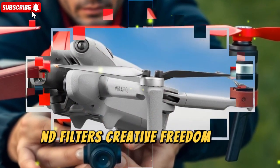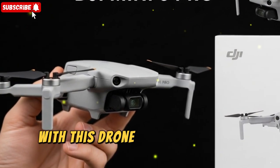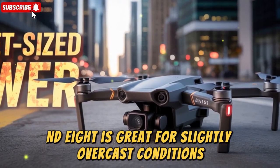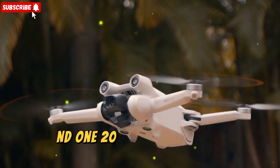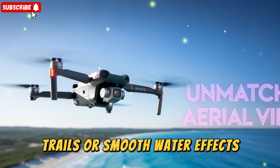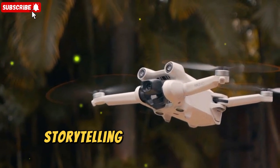The inclusion of ND8, ND32, and ND128 filters in the official accessory lineup is a huge hint at DJI's creative direction with this drone. These filters let you control exposure, smooth out motion blur, and capture professional-grade footage even in challenging lighting conditions. ND8 is great for slightly overcast conditions or early mornings. ND32 handles bright sunny days when you want to lock in a cinematic shutter speed. ND128 is the real standout — ideal for extremely bright environments like snow or beaches, or even long exposure photography where you want to capture light trails or smooth water effects. By including such powerful filters, DJI is essentially saying this drone isn't just for beginners; it's built for creators who care about cinematic storytelling and professional workflows.